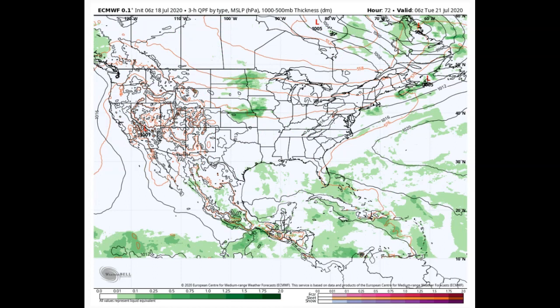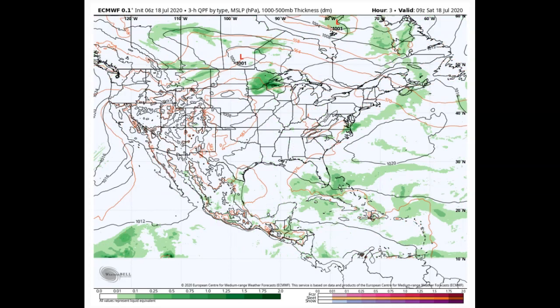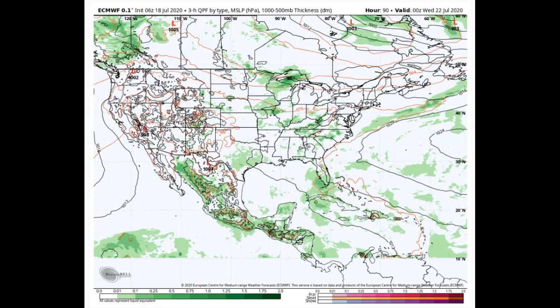Then we get into Tuesday with a drier day — a nice area of higher pressure, or center of higher pressure, pushing in from the Great Lakes region. That'll bring us a decent Tuesday. Then we've got Wednesday, and that's another system we'll take a look at here.